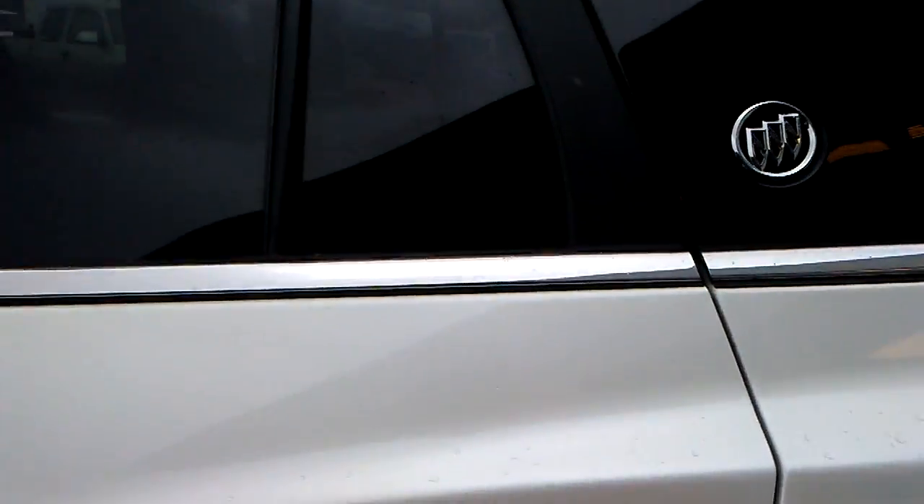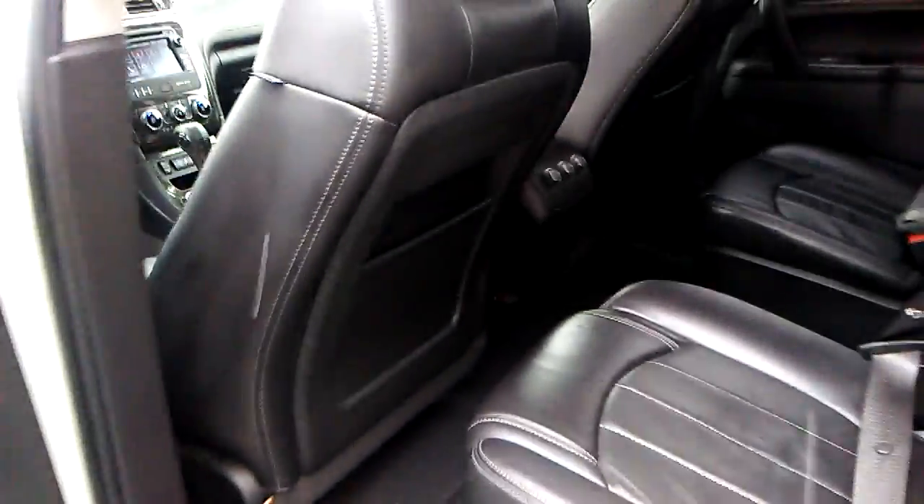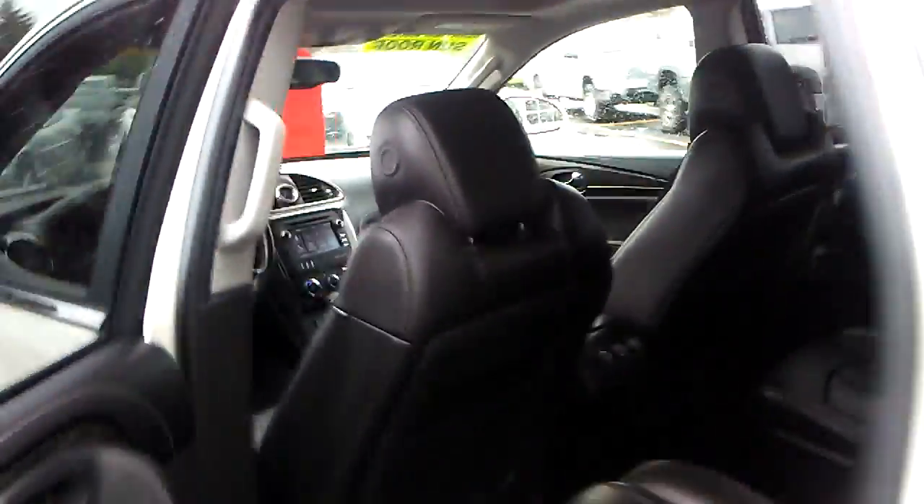You got your aluminum alloy wheels. Let's take a look at the inside here. You got your second row captain chairs. This is leather appointed also, beautiful interior. You got the dual sunroofs inside of this vehicle also.